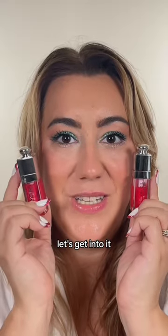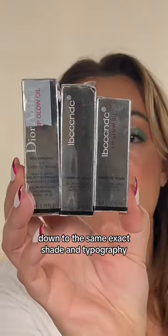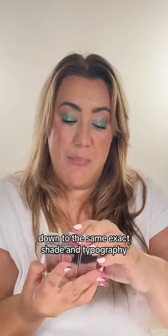Dior lip oil knockoffs — let's get into it. This brand is blatantly copying Dior down to the same exact shade and typography.